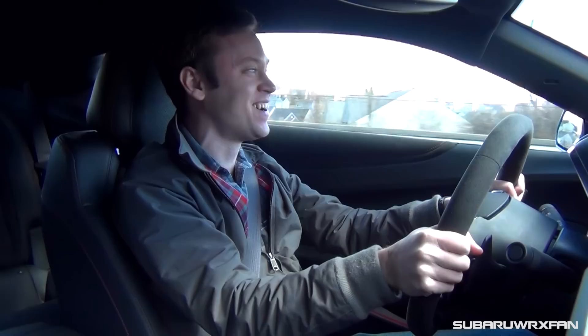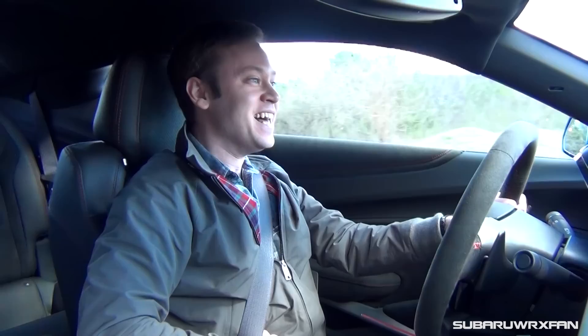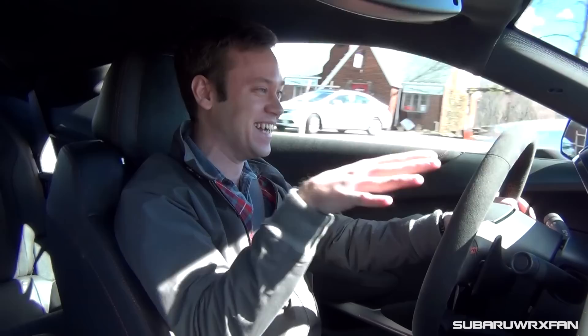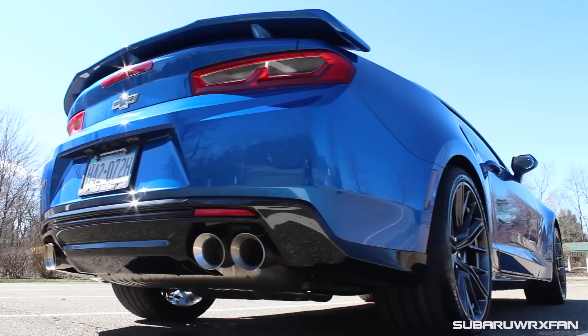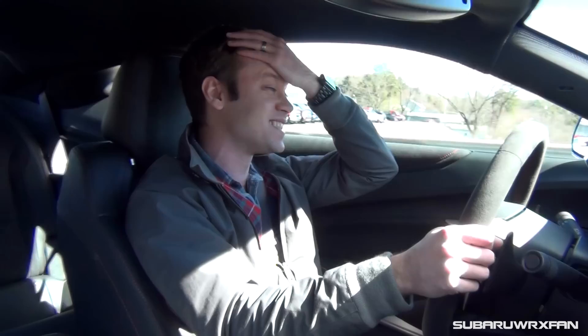Holy crap! Oh man! That made my chest hurt! Sorry, I've got to compose myself for a second. The ZL1 has the LT4 supercharged 6.2-liter V8 engine that does 650 horsepower, 650 pound-feet of torque. I'm like buzzing here! As you might have been able to tell from the footage, it was getting sideways a little bit, wanting to kick out, but with these meaty 305-wide rear tires, this thing does keep the power down pretty well for 650 horsepower. It's just — oh man! It's just crazy! It's the most exciting acceleration I've done in a long time!